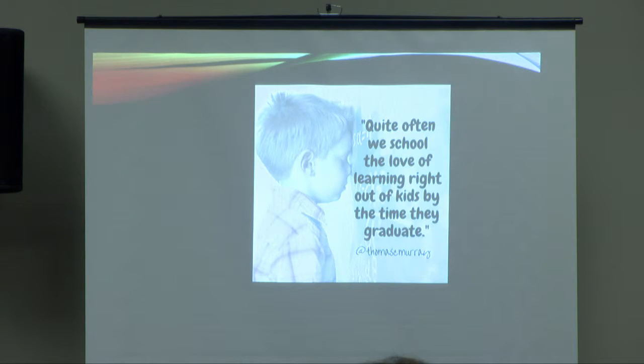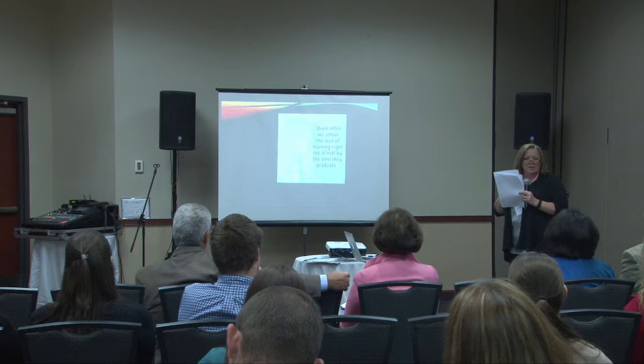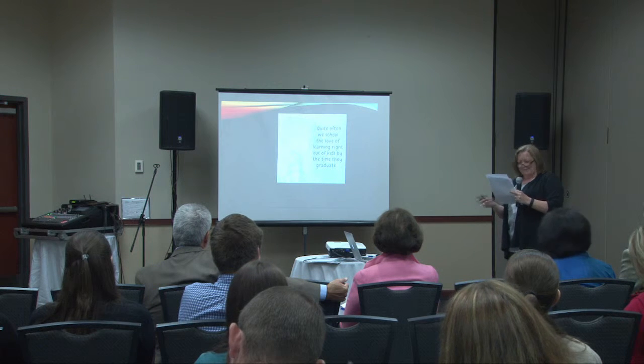This was something Tom Murray posted on Twitter. If you're not following him on Twitter, you need to, because he will overwhelm you — and you cannot possibly look at everything that he posts, but all of it is relevant. School loves to learn, but turns the love of learning right out of kids by the time they graduate by asking them to conform, sit still, be receivers all the time. We don't want this at all.